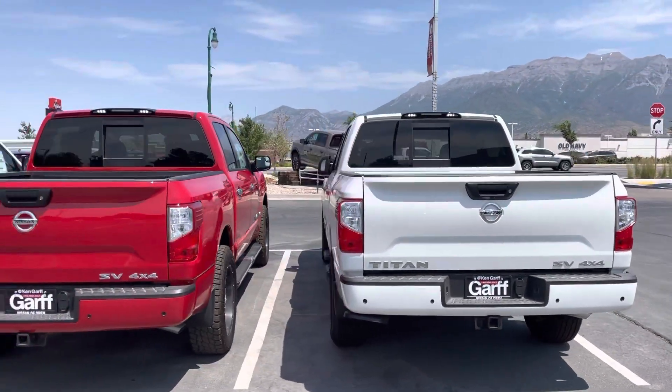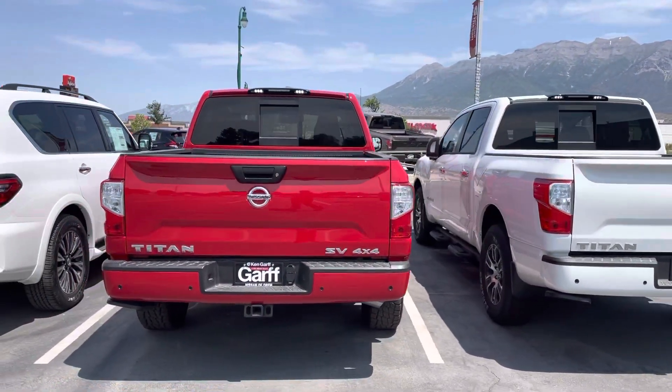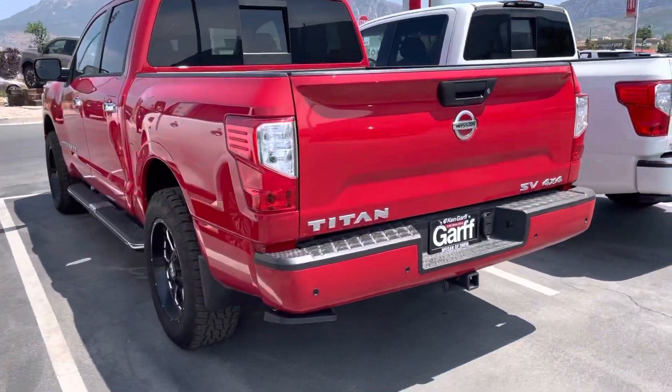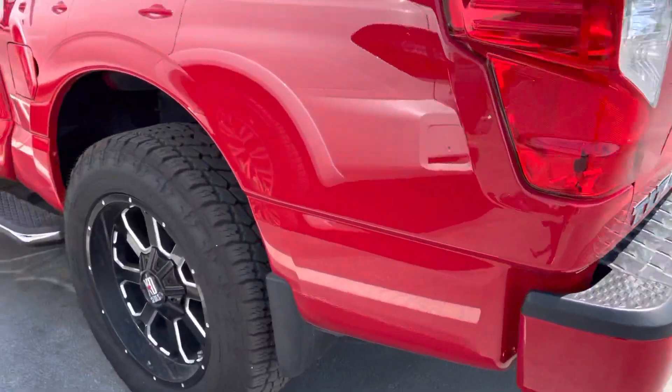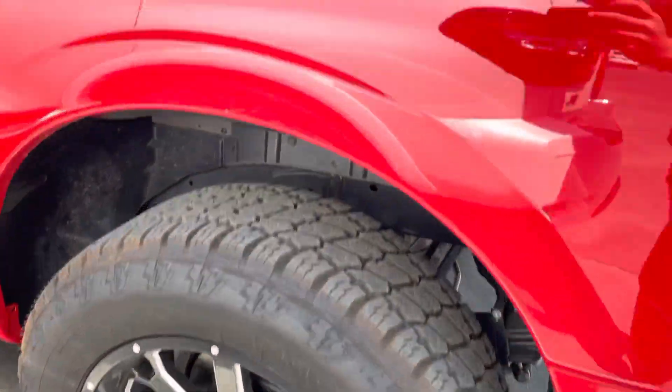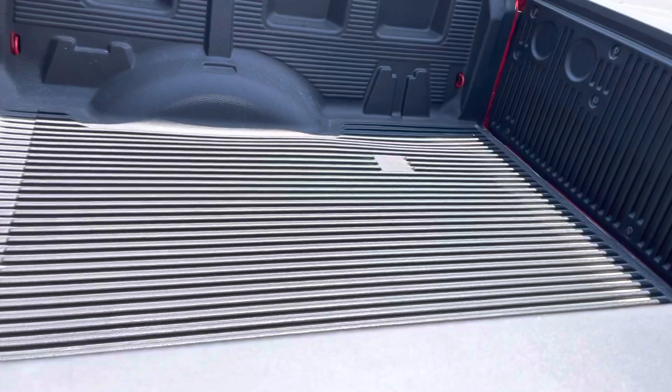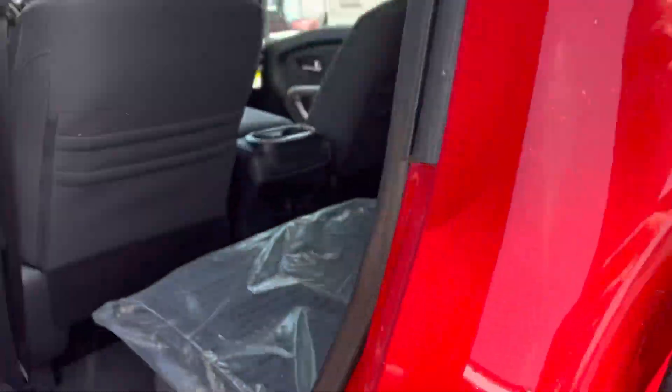So here are both of them. The red one has the leveling kit so it sits a little bit flatter. They both have that step down. This one has those XD wheels with more off-road tires. This one has a lay-in bed liner.